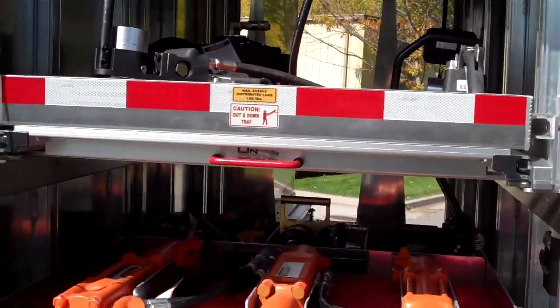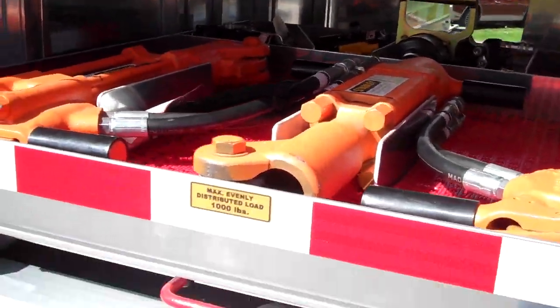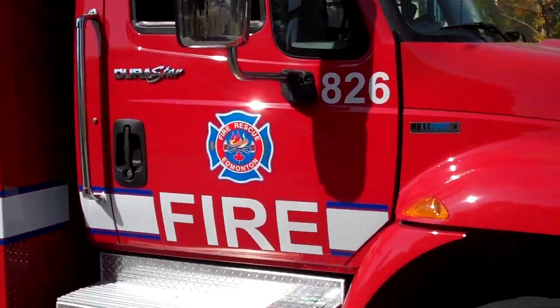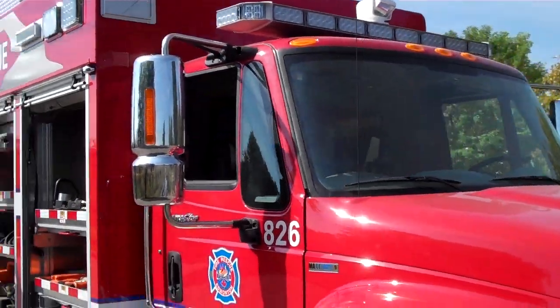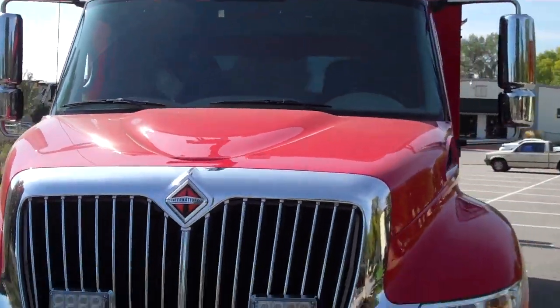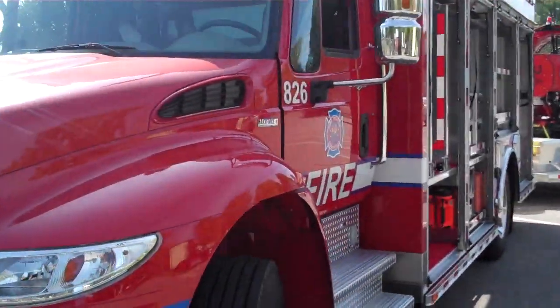Another 150 pound out and down. Another 1,000 pound tray. It's on an international cab chassis here. Got a little go light on the top of it, controlled from in the cab console.